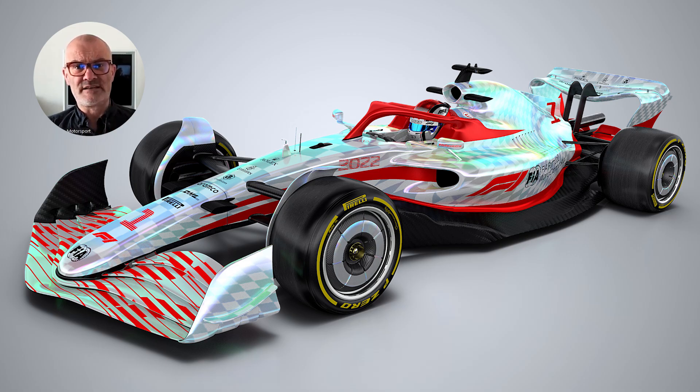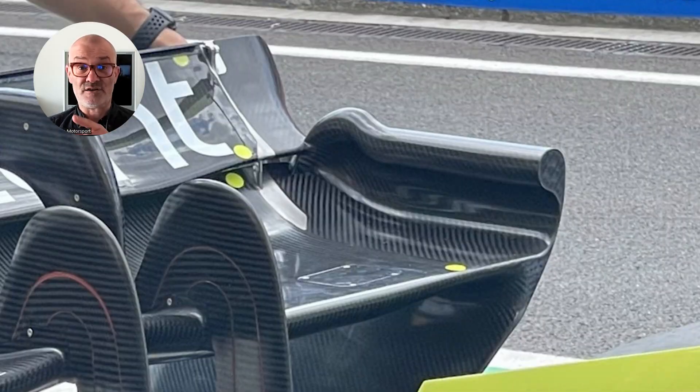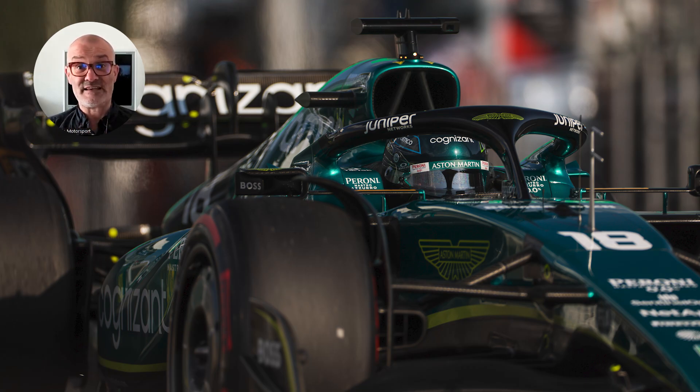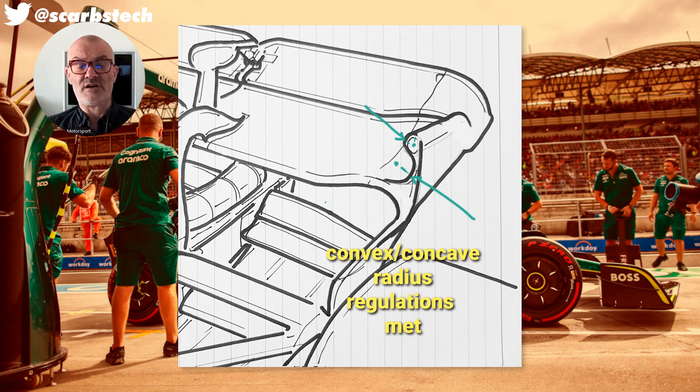When you look at the regulations it's not something that would immediately jump out, but when you actually apply the regulations to the Aston Martin design — in terms of the continuity of the curve, the minimum radii both concave and convex, and how far it's being applied across the span of the wing — you can see that you can argue it's completely legal. So I would expect all of the teams will have this designed and ready to go pretty soon.